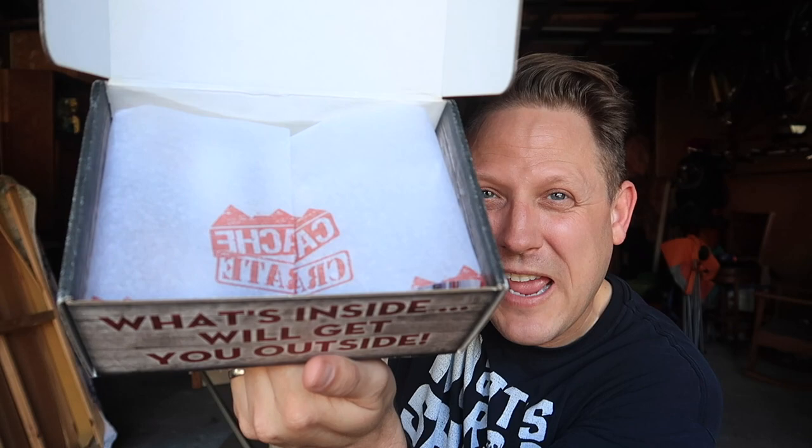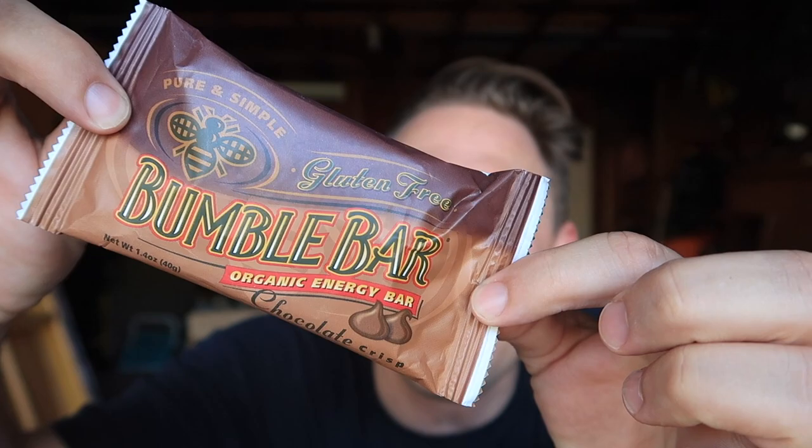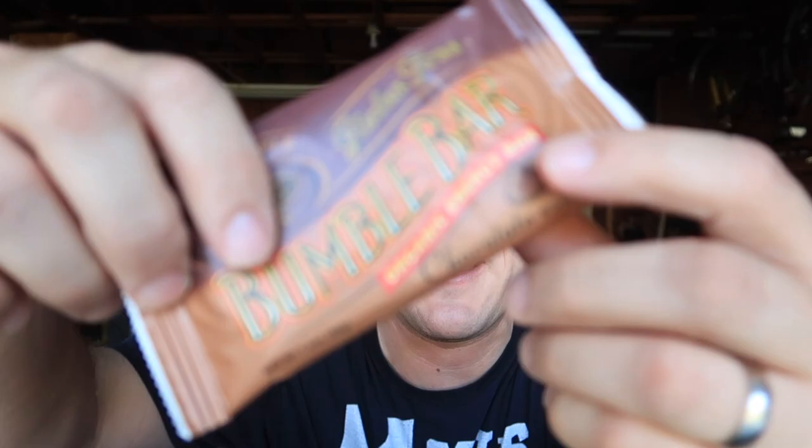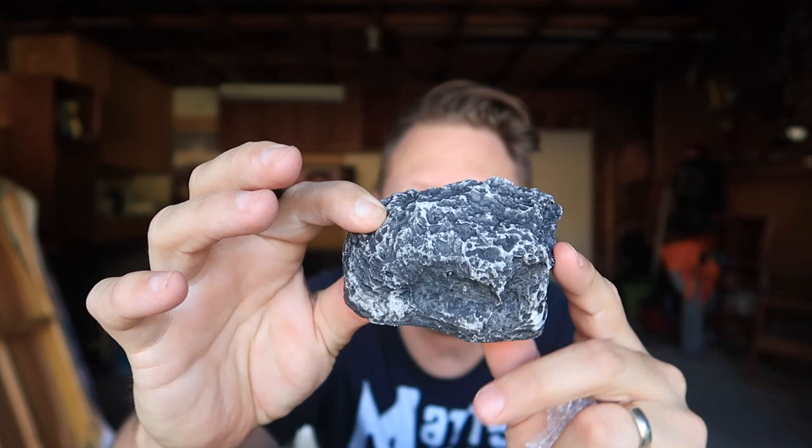First item — yes! I love when we get these from time to time. I always put them in my geocaching bag. We got snacks! It's another Bumble Bar, a gluten-free energy bar — this is chocolate crisp. I don't think you can have too many of these.